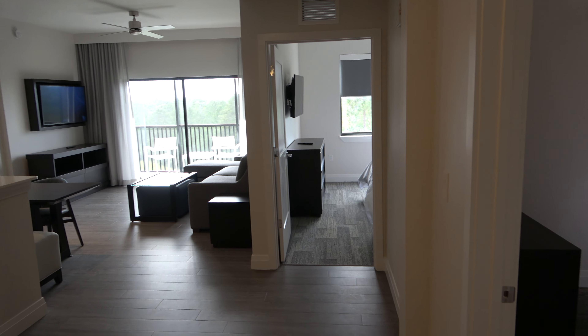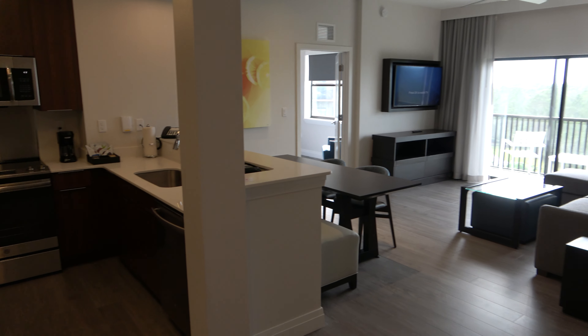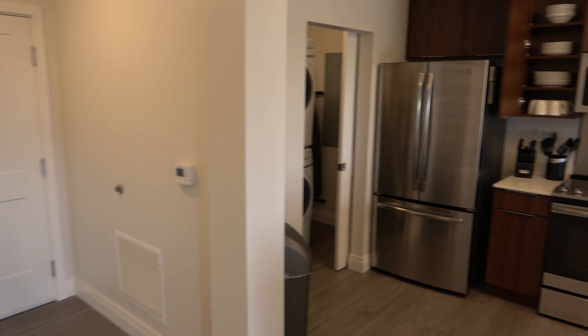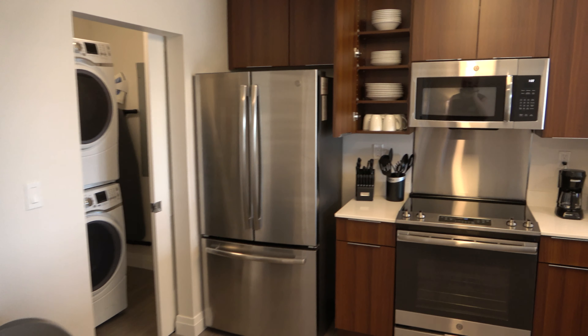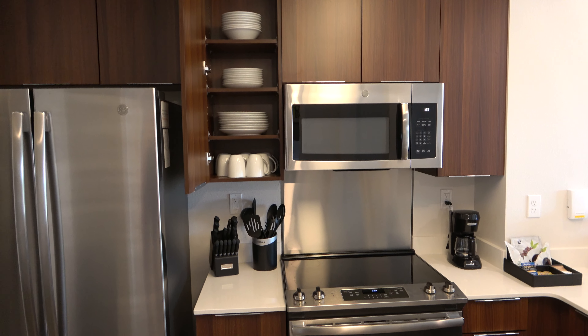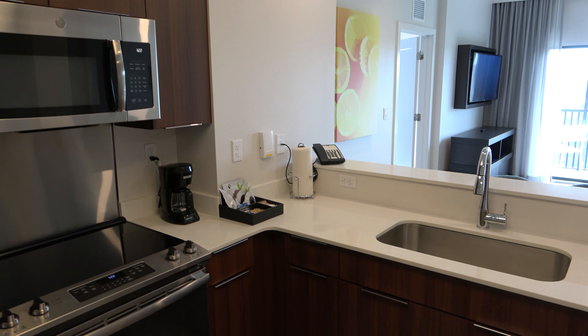I am standing in one of the bathrooms just to get the initial viewpoint. I thought it would be better than showing it from the front door over here to the left. So let's check it out. Over here is your kitchen.